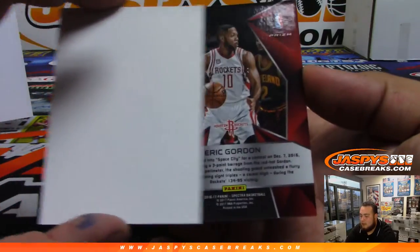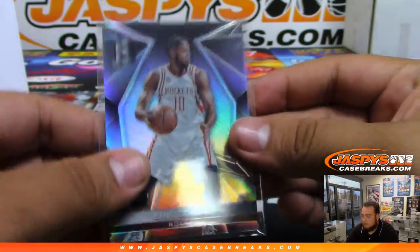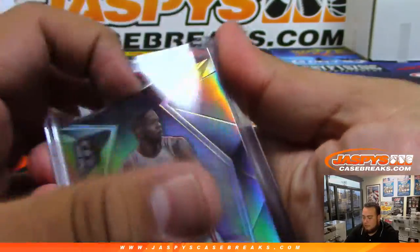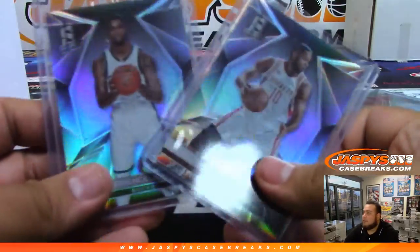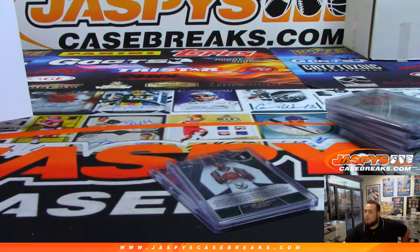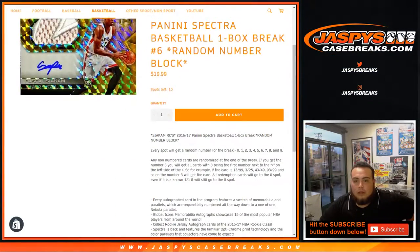The last one is a banger — actually I forgot there's a base at the bottom sometimes. So two cards actually — everybody has a shot at these. There you go guys, that was the break. We'll randomize these two cards to two lucky customers, coming in at number one and number two. Let's switch over really quick — any non-numbered cards are randomized at the end of the break.